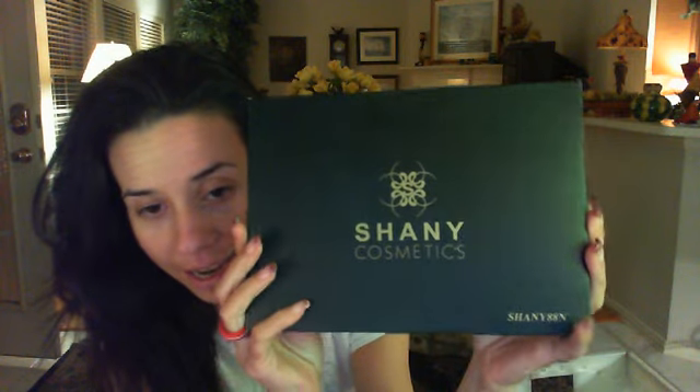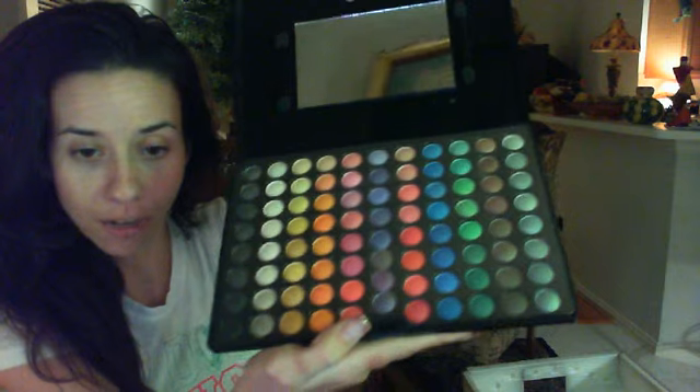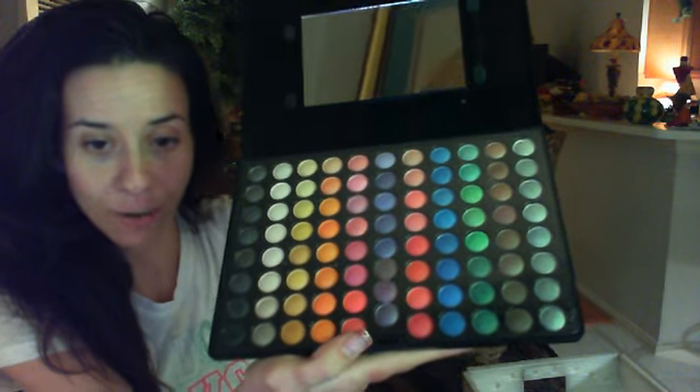I love it. The buckles are so cute. The next thing she sent me is a shiny 88-color cosmetics eyeshadow palette, and it is absolutely gorgeous. Here is the palette with all of the colors in it. Absolutely gorgeous, I love this.